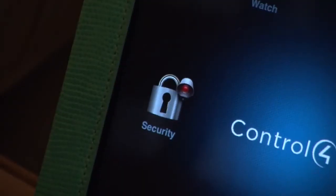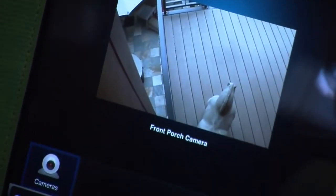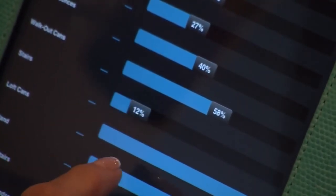We can check the cameras and see what's going on, so it adds a whole level of security and comfort when going out of town. I can sit and if I'm watching a movie or something, change the light level in the room.